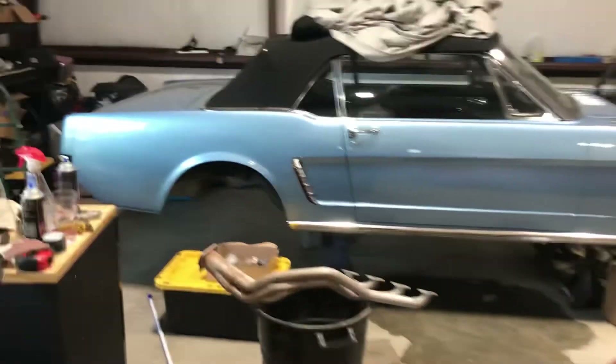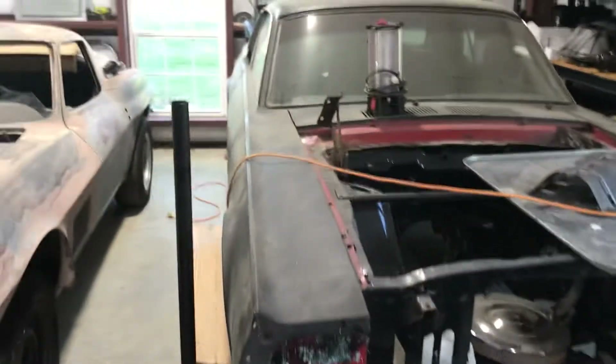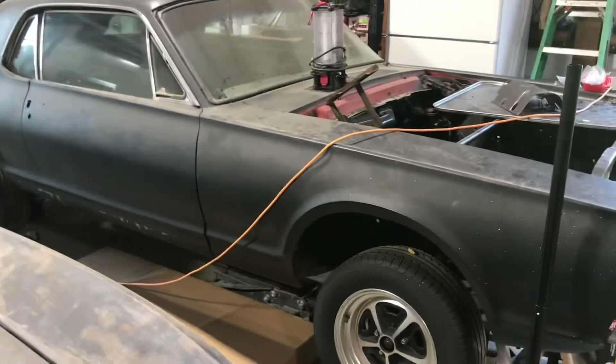Then get on this project and get it finished, and then I've got my selection of A, B, and C to do next — not quite sure yet. Kind of leaning toward the old Cougar; it hadn't been on the road in wow, 32 or 33 years.